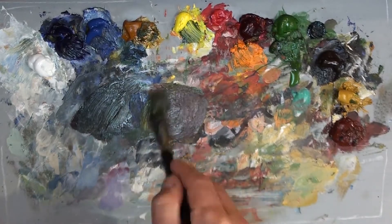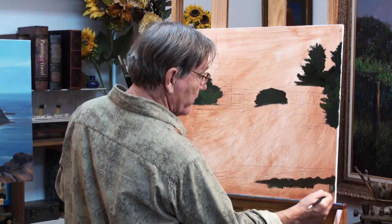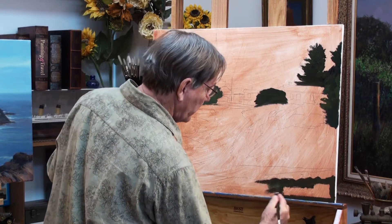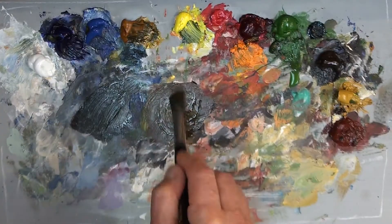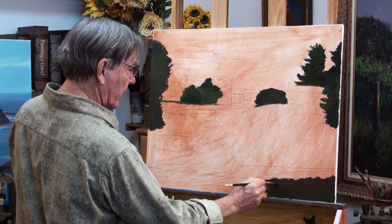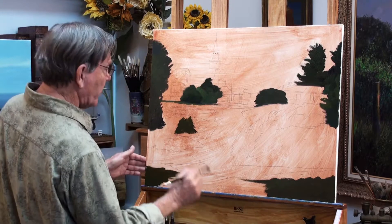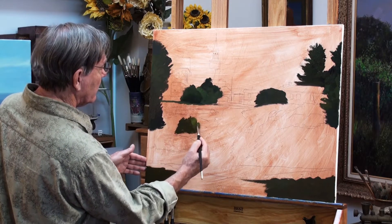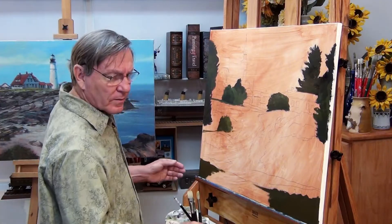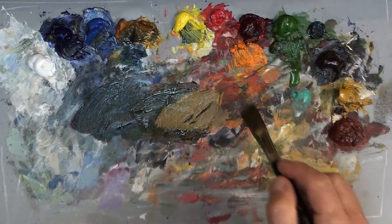I'll put some burnt sienna in here with the green. I've got a very dark shadow coming down in the bottom. I'm going to jump around on this piece — just the darks first. That's Indian yellow; that's a transparent color. Not all Indian yellows are transparent, but this one is. I sketched this piece in pencil before I started, so I have a good roadmap as to where I need to place all these things. Over on the right side we have some lighter, very warm colors.